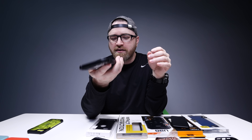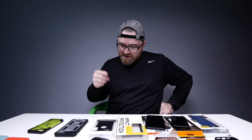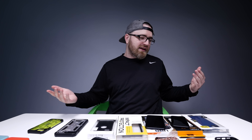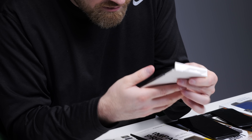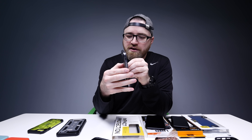Next up we've got a product from Moshi, which is kind of funny because they've labeled it as premium vegan leather — which to me is a hipster way of saying synthetic leather. This is military grade drop protection, but I bet it doesn't smell like leather. It actually feels kind of nice though, and this one has a harder shell to it.